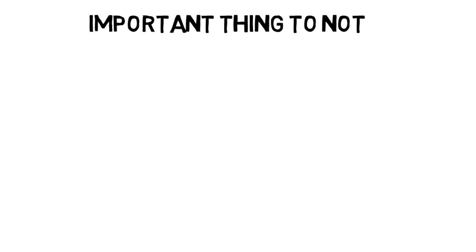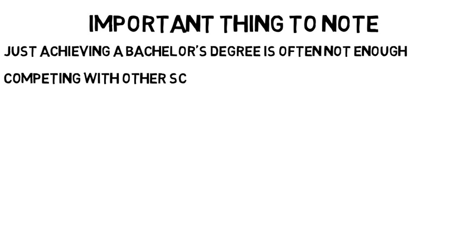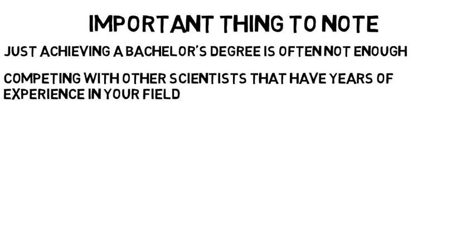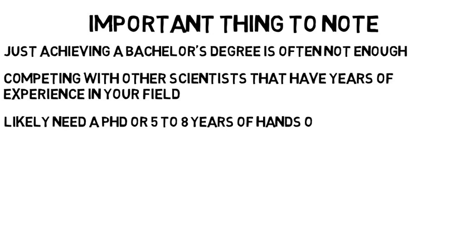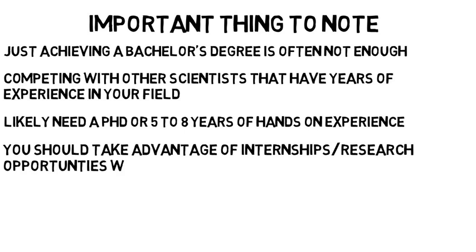One important thing I've mentioned in many other videos, but will repeat here, is that for many of the sciences, including biology, just achieving a bachelor's degree is often not enough if you want to be in charge of your own research. Right out of college with just a bachelor's degree, you are competing with other scientists that have years of experience in your field. In order to have the opportunity to manage and conduct your own research, you likely need a PhD or five to eight years of hands-on experience working under veterans of your field.